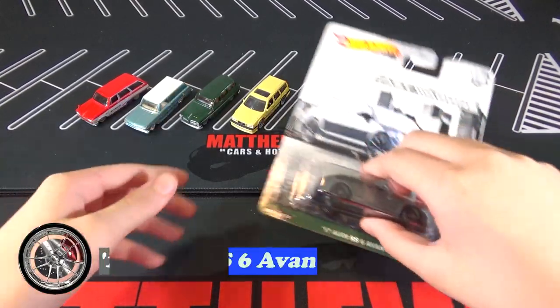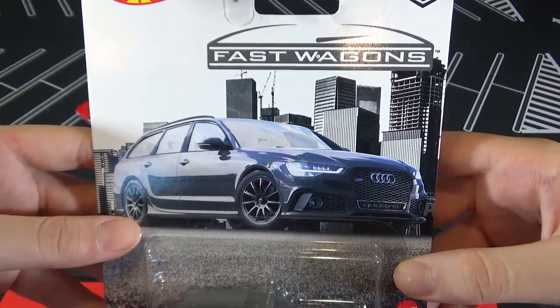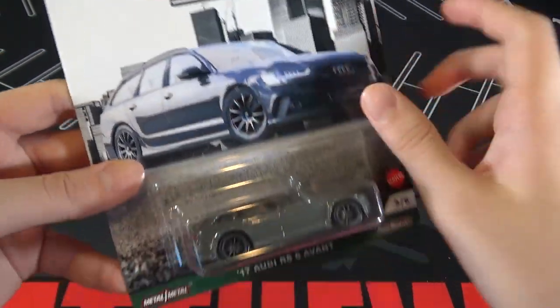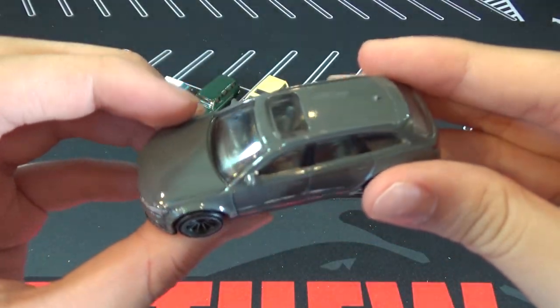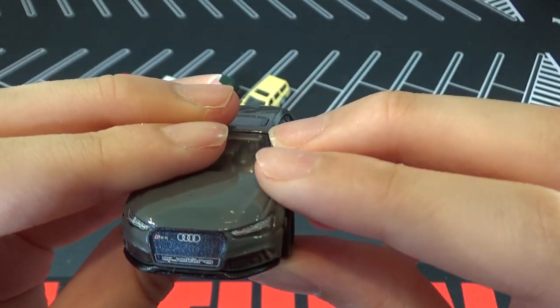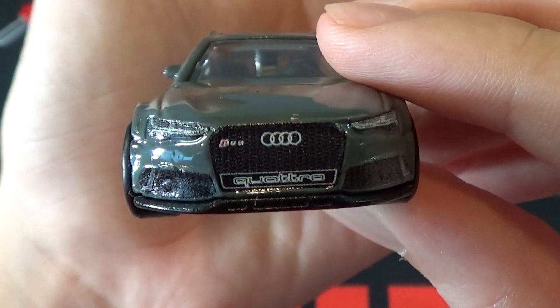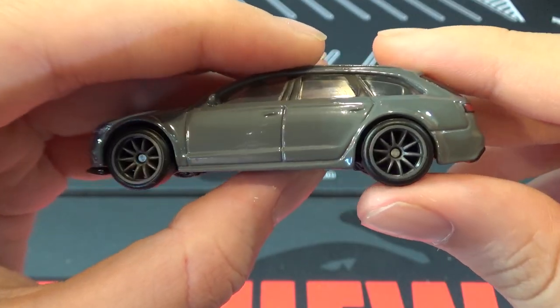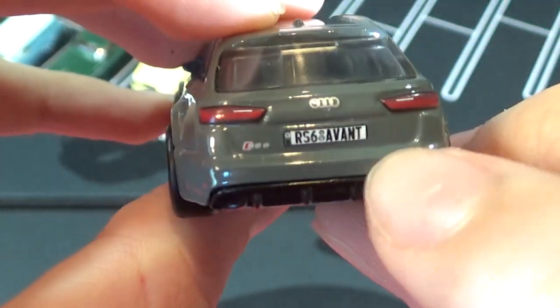The last car is the 17 Audi RS6 Avant, and the background is a city. This car is grey. You can see the headlights and the Audi logo. It says RS6. It has some really cool wheels on it, and the backlights also say RS6.